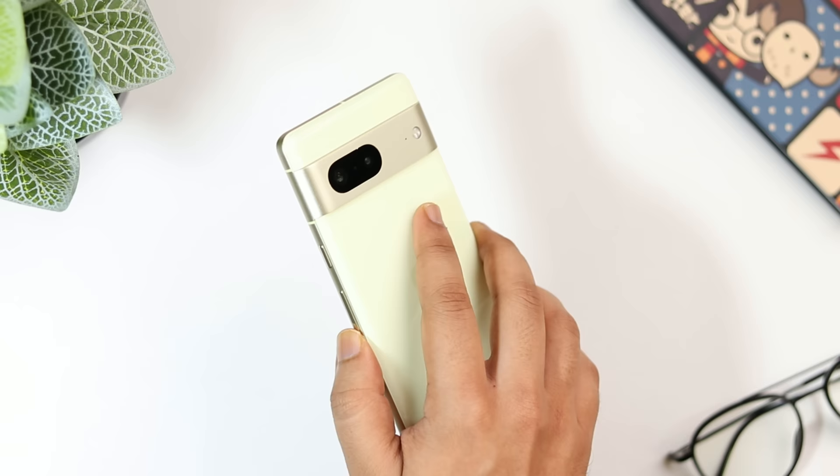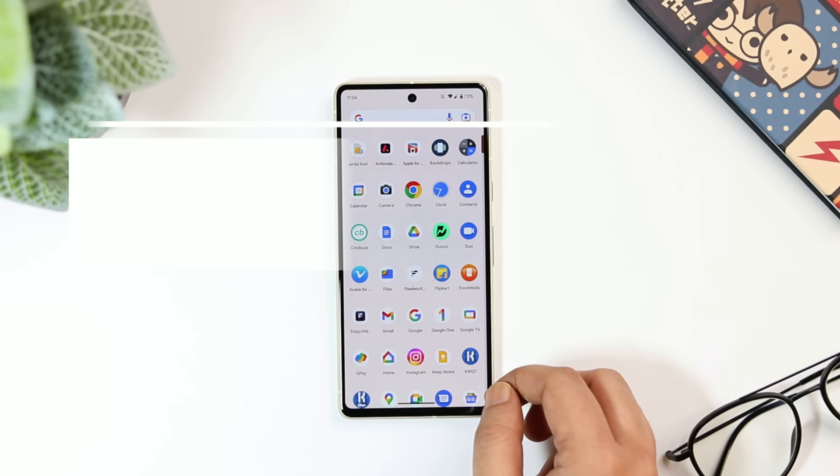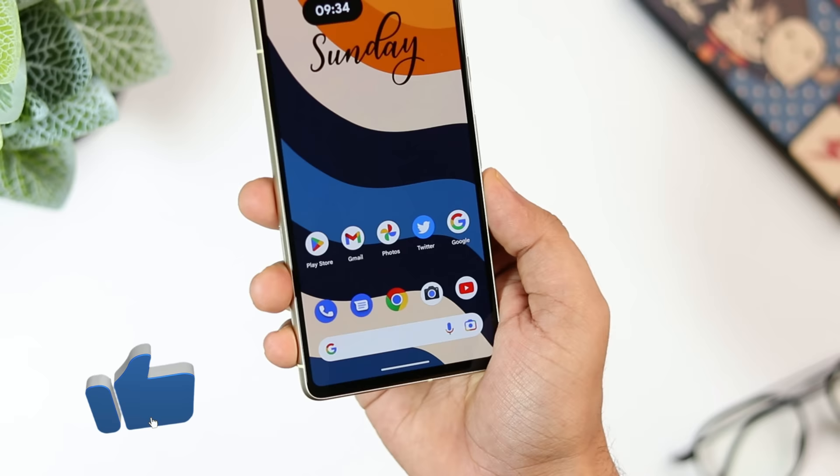How is it going everybody, Mr. Android here. Welcome back to a brand new video on this channel. If you have just bought yourself a brand new Pixel 7 or 7 Pro, here are some of the best tips, tricks, and hidden features that will definitely make your Pixel experience a lot better. Stay tuned and watch it till the very end, and let's aim for at least 1000 likes on this one.